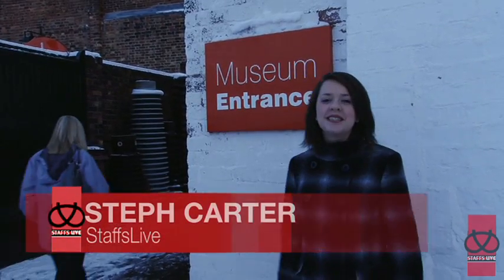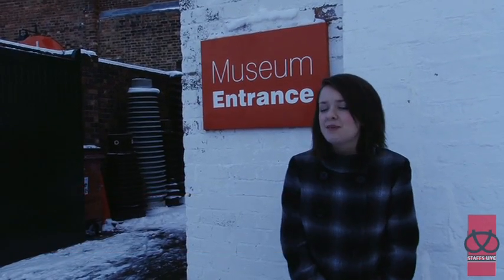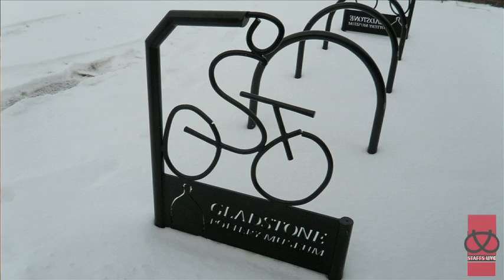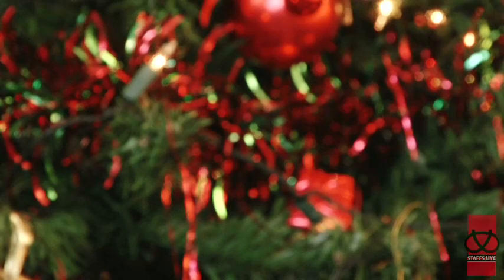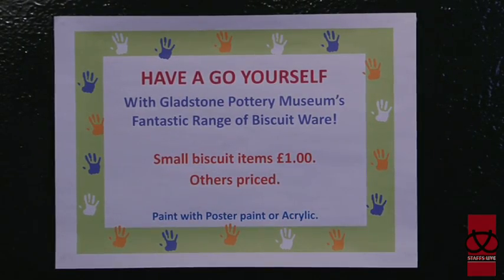I'm here at the Gladstone Pottery Museum in Longton in the cold and the snow, ready to take part in some of their special Christmas events. As the winter weather hits Stoke-on-Trent, Gladstone is getting into the festive spirit with a series of pottery painting workshops.